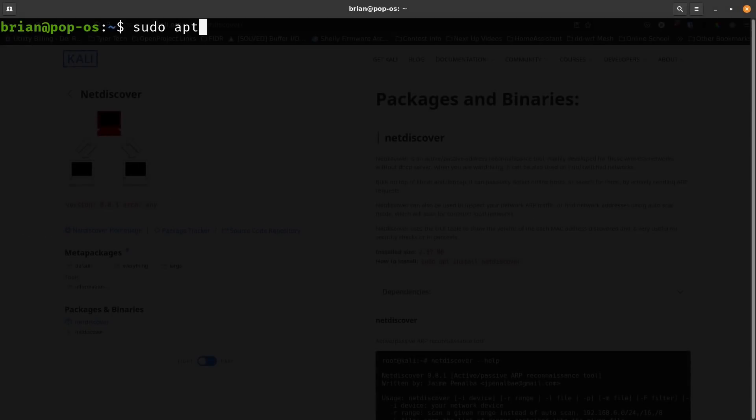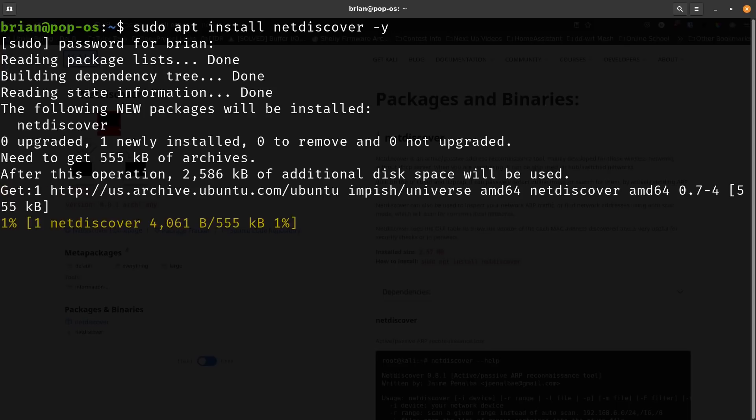You just open up a terminal. If you're on Ubuntu or Debian use apt; for Red Hat use RPM; for Fedora use DNF; for CentOS use yum; for Arch use Pacman; for OpenSUSE I believe it's zypper — Z-Y-P-P-E-R. The command is: sudo apt install netdiscover -y. Make sure you spell install correctly. It will ask for your superuser password.